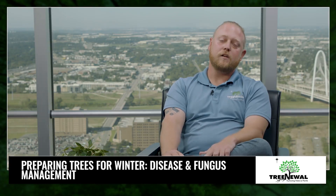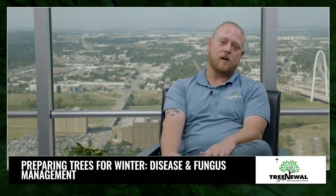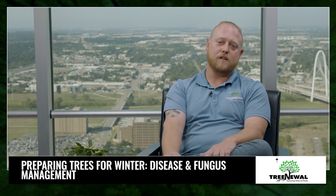If you want more information about decays or fungal leaf spots we might see in the fall or winter, you can visit our website at treenewell.com and set up a consultation with one of our ISA certified arborists.